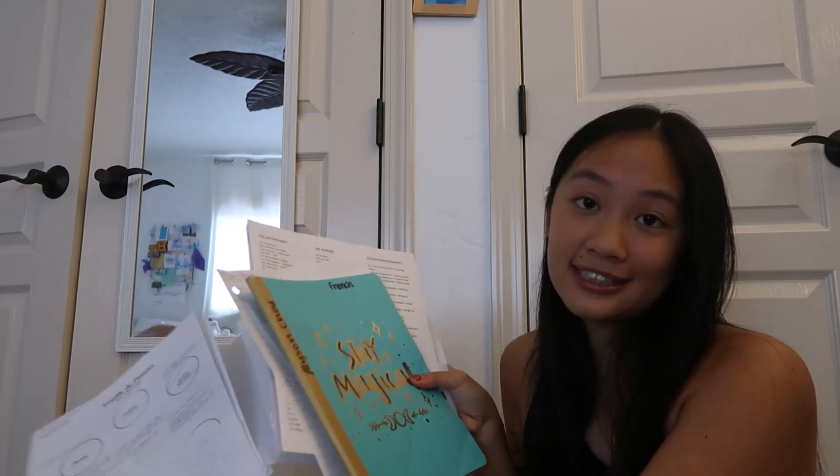For B days, I have AP Lang, college and career, and French 3. So for AP Lang I have another binder notebook. And then for French I have a folder, and I have a composition notebook inside of that.